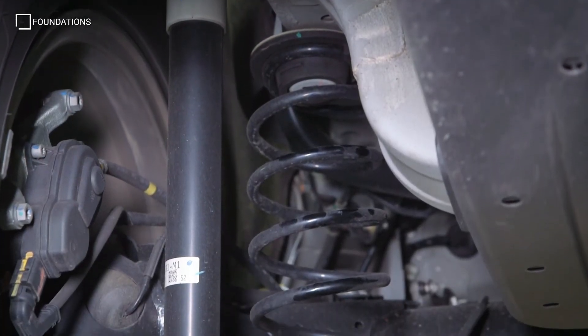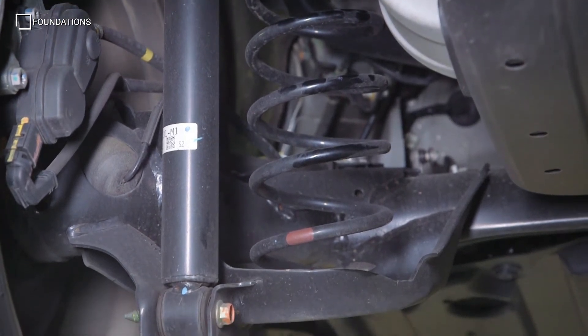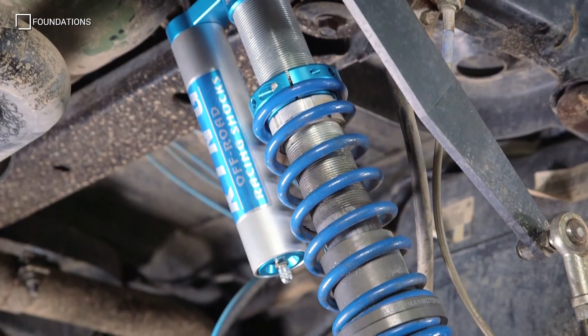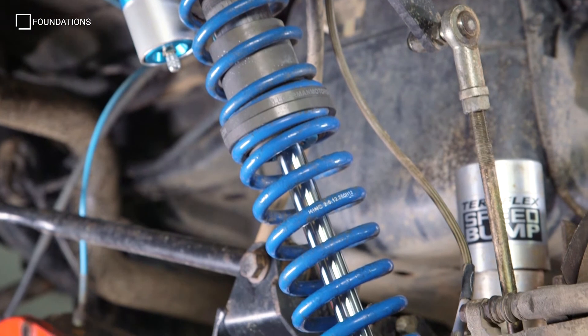As with conventional shock absorbers, the aim of any advanced design is to work within the vehicle suspension system to control spring deflection by limiting the transfer of bounce, vibrations, and spring isolation to the vehicle body.